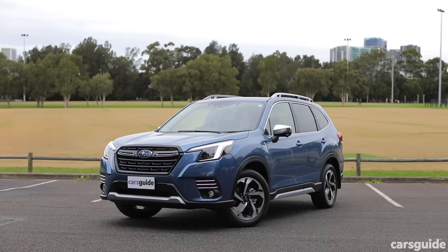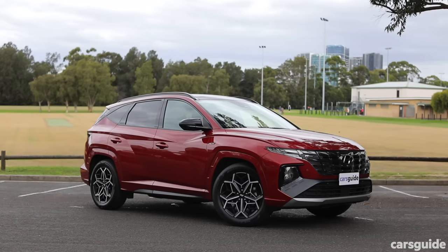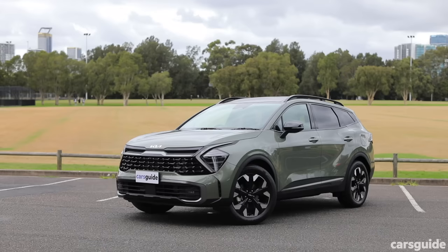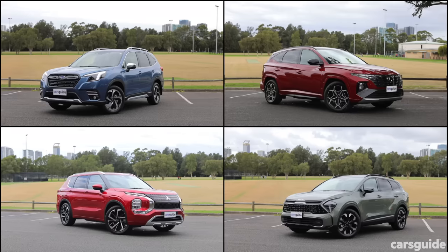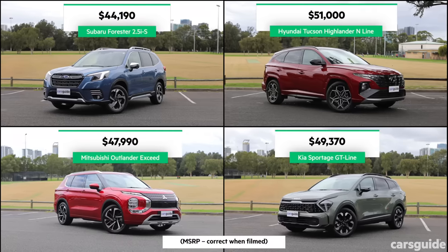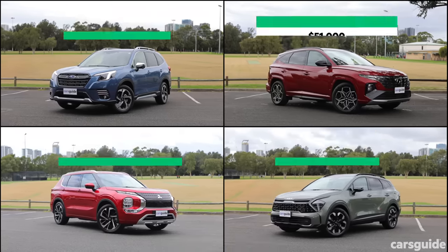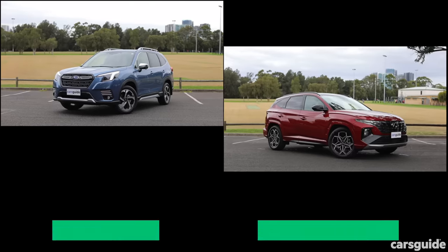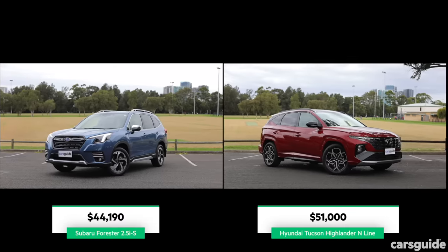Today we have the Subaru Forester 2.5 IS, the Hyundai Tucson Highlander N-Line, the Kia Sportage GT Line, and the Mitsubishi Outlander Exceed. There's an almost $7,000 difference between the Tucson and the more affordable Forester. But even though the Tucson gets more modern tech, it still doesn't fully explain why it's so much more expensive.